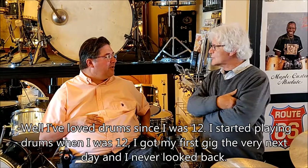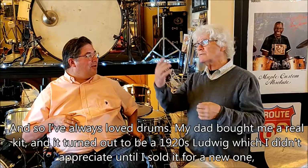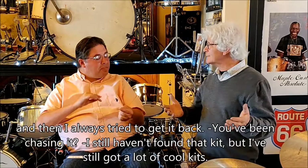I've loved drums since I was 12. I started playing drums when I was 12, got my first gig the very next day and never looked back. My dad bought me a real kit and it turned out to be a 1920s Ludwig, which I didn't appreciate until I sold it for a new one. I've always tried to get it back — I still haven't found that kit, but I've got a lot of cool kits.